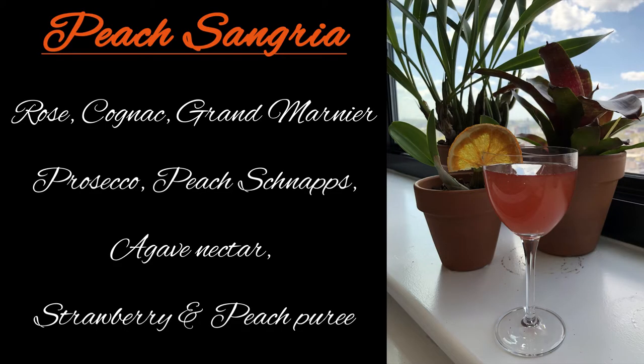Next up, we have the peach sangria. In the peach sangria we have rosé, cognac, orange liqueur, peach schnapps, peach puree, strawberry puree, agave, and champagne. This one's a little all over the place. I would say the widest array of ingredients out of all three — peach schnapps, champagne, rosé, cognac. Pretty interesting. Definitely not your normal sangria.